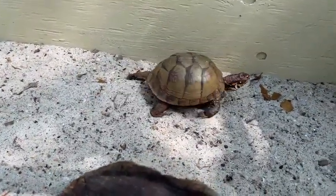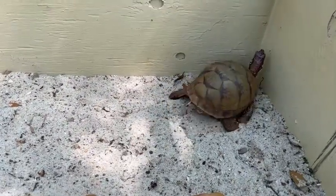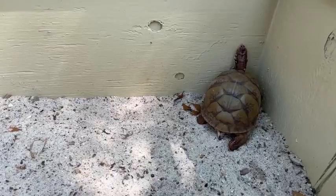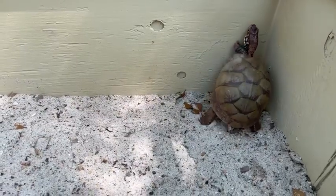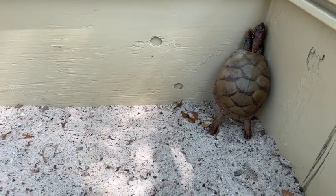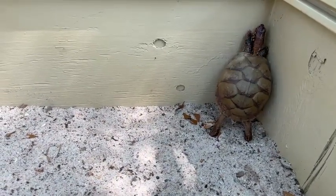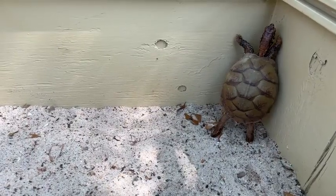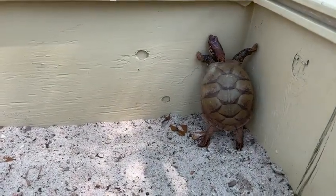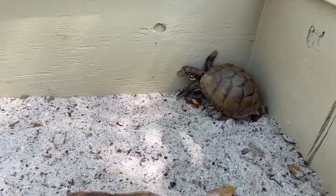We have these guys right here in Houston, Texas. You might have seen them — have any of you ever seen a box turtle in the wild, maybe in your neighborhood or on a hike? These guys live right here in Houston. A lot of times they live near water, in wooded areas and marshy areas, because they like to eat all of the yummy little bugs and plants that live around the water.